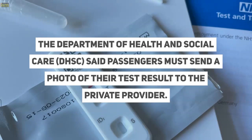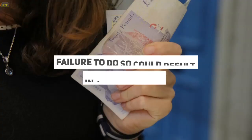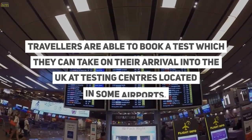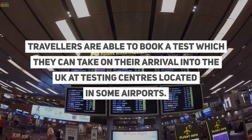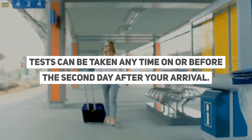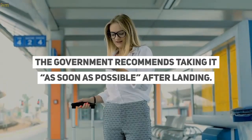The Department of Health and Social Care said passengers must send a photo of their test result to the private provider. Failure to do so could result in a fine of £1,000. Travellers are able to book a test which they can take on their arrival into the UK at testing centres located in some airports. Tests can be taken any time on or before the second day after your arrival, and the government recommends taking it as soon as possible after landing.